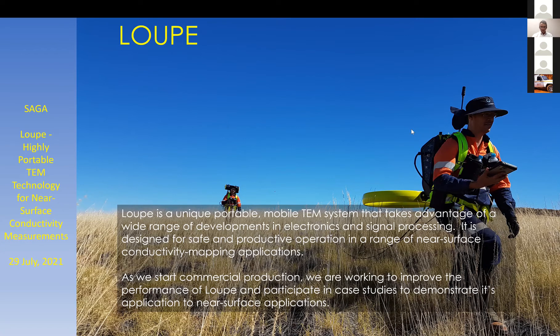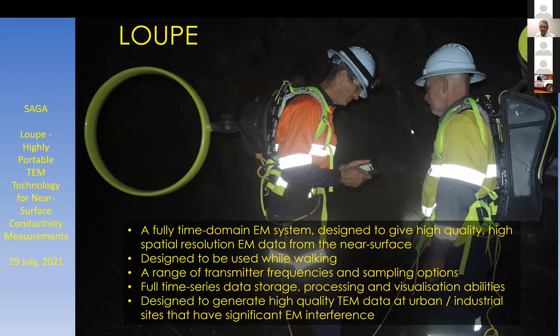The system is still under development, being used in its first commercial version, but we are working actively on improvements to make it more applicable to a range of applications. You can see my co-author Greg on the right and that's me on the left. In that particular photo, we're using Loop underground with a modified transmitter direction.